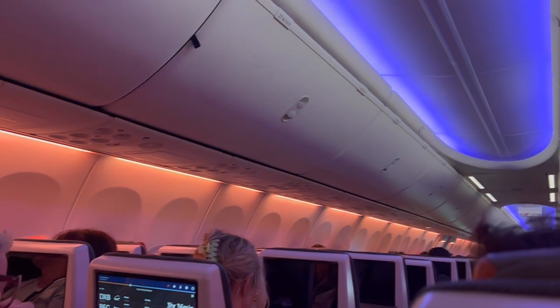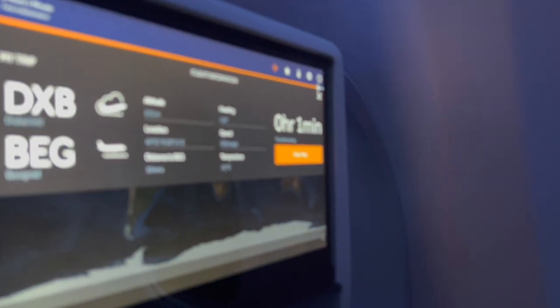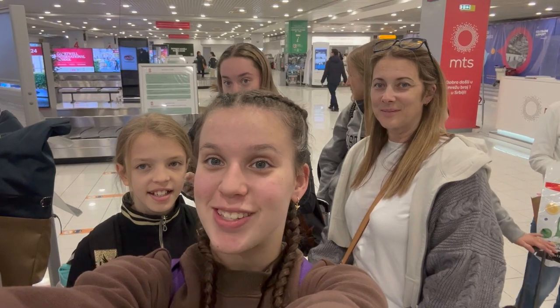Our last plane ride — next stop is Belgrade. After a long and exhausting whole day of flying, we are finally in Belgrade and we are so excited to go back to the hotel and get some sleep.